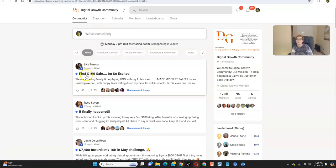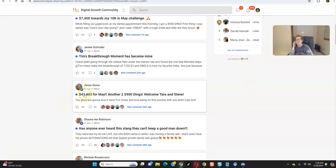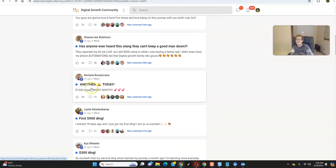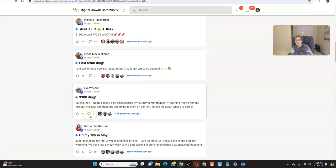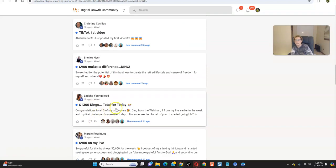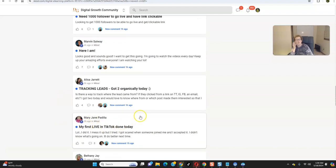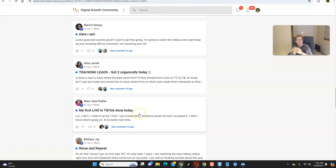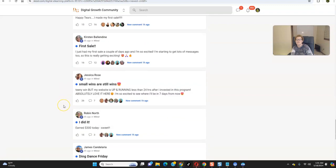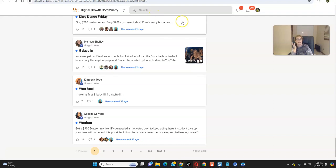Here are the wins, folks. First $100 sale. $7,400 towards a 10K in May. These are proven results. Look — a healthy five-figure, and we're only mid-month. $41,000 — over $41,000 in May. Another $1,200 day. First $900 ding. $300 ding. Hit 10K already in May. $1,300 in dings total for today. People are building their followings, getting leads, generating leads — we're celebrating all kinds of wins, regardless of how big or small. Lead generation wins, follower wins, monetary wins. A $300 customer and another $900 customer. It's really quite amazing.